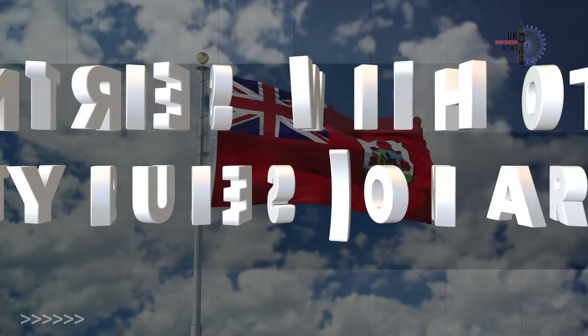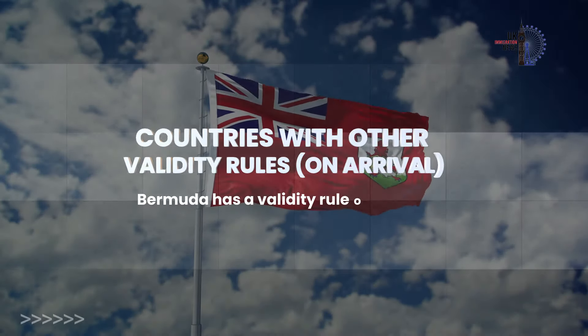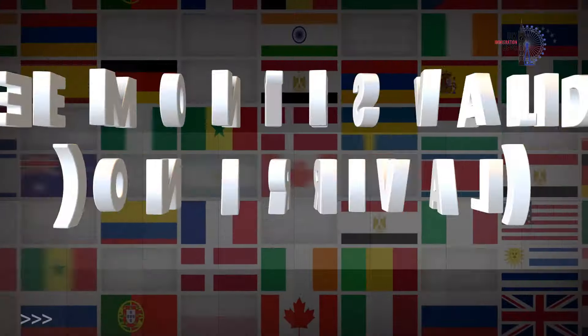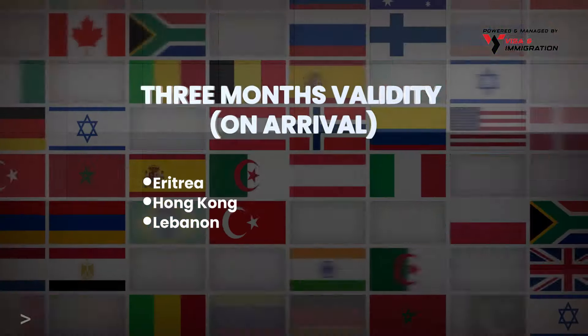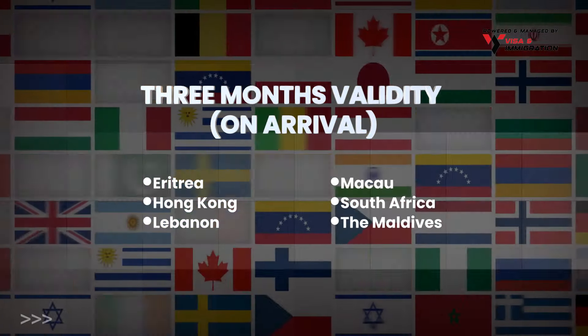Let's move on to countries with other validity rules on arrival. Bermuda has a validity rule of 45 days upon entry. Here are the countries with 3 months validity on arrival: Eritrea, Hong Kong, Lebanon, Macau, South Africa, and the Maldives.